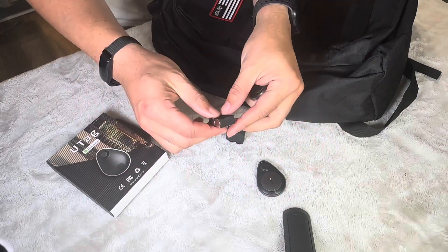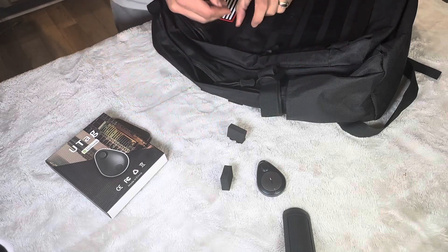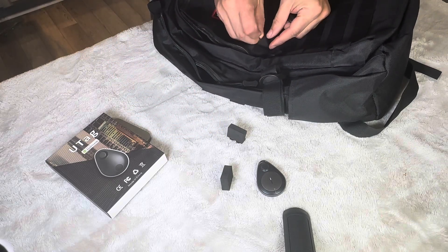Never lose track again with the UTAG GPS Tracker. Hey, Ryan here with RKT Reviews. These discreet, high-tech trackers are designed to keep you and your valuables secure.